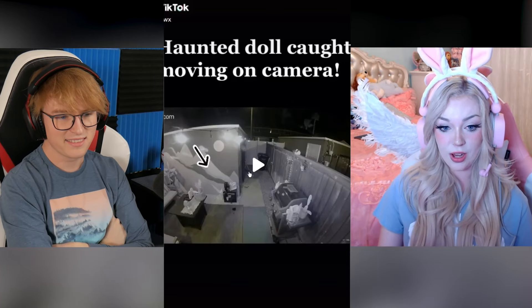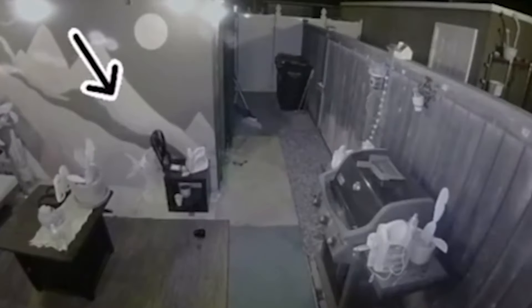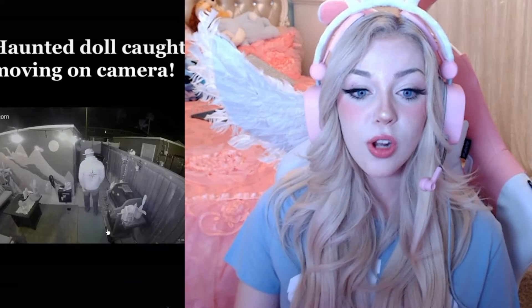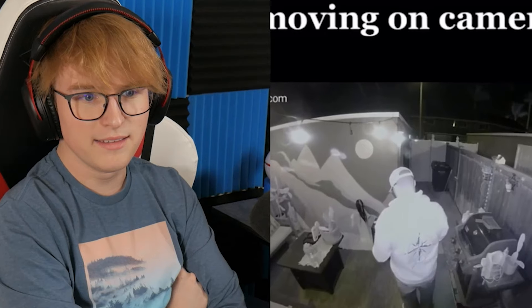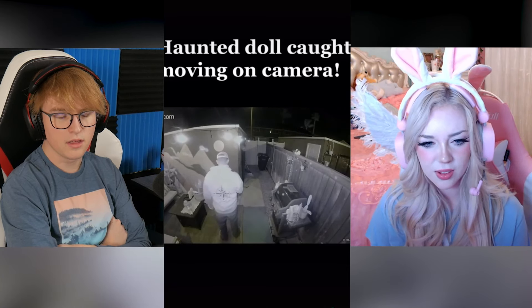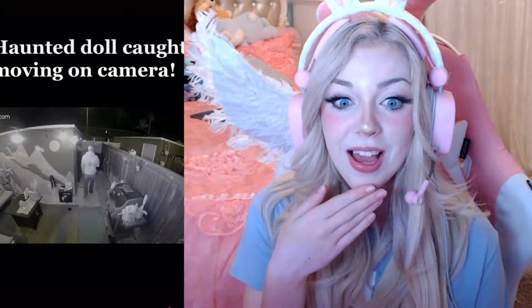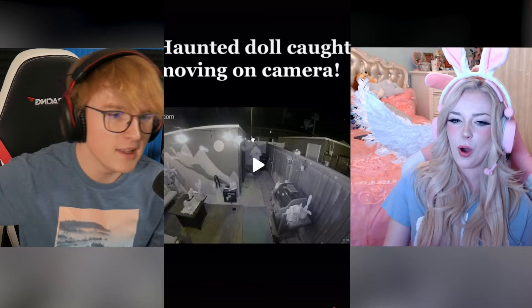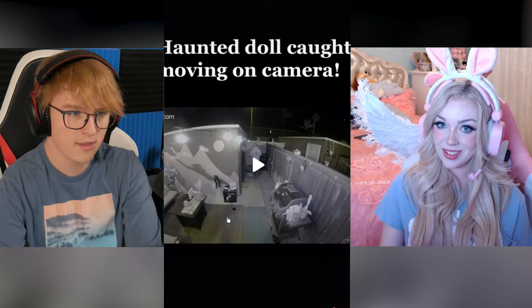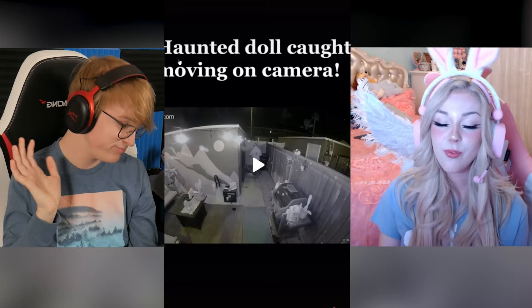The haunted doll caught moving on camera — this looks like some weird house. Wait, did it just stand up? It's the wind. No, it just stood up on its feet — it literally stood! A guy in the video kicks the doll and says a bad word. That guy's going to get cursed — he's going to get possessed. Hosts encourage viewers to comment W. She'll come for you just for saying that.